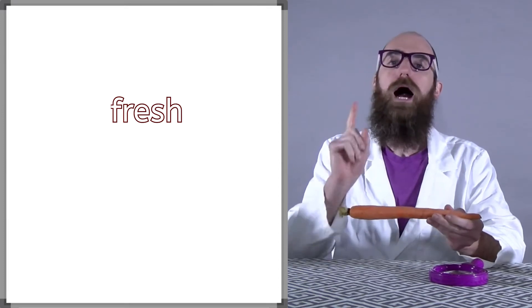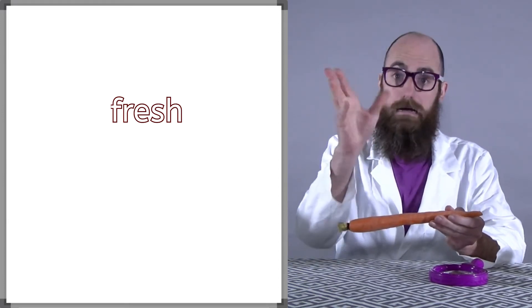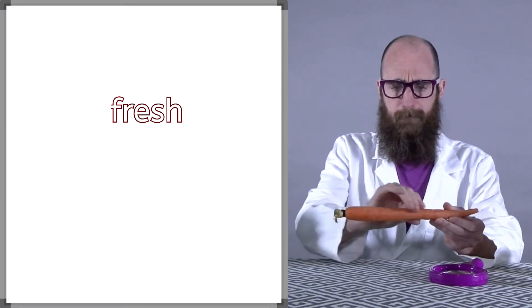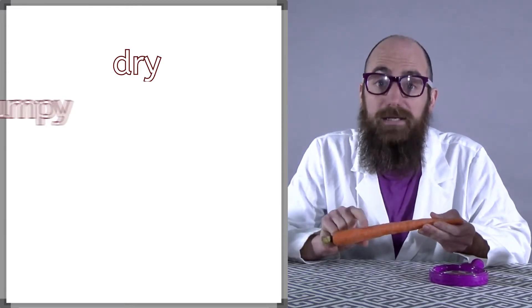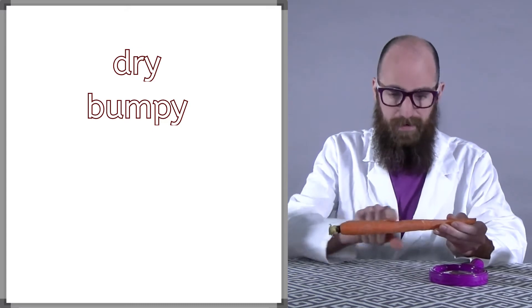Now, how does this carrot feel? Well, let me get my hands out and see. This carrot feels kind of dry and a little bit bumpy. It feels dry and bumpy.